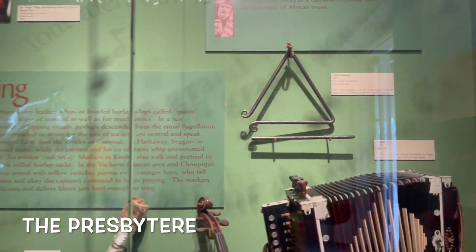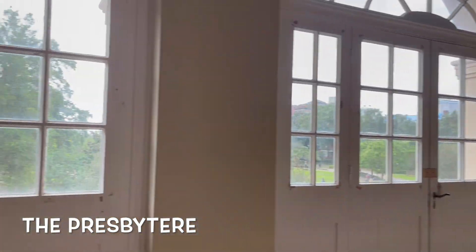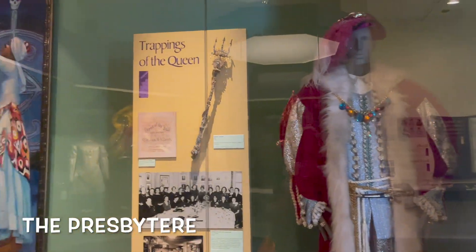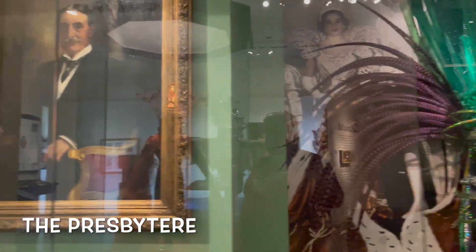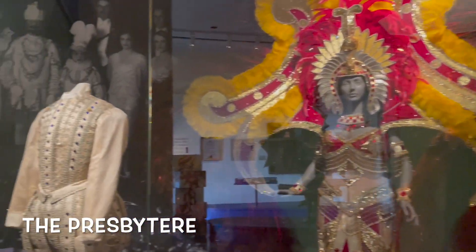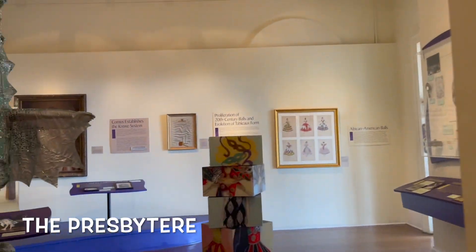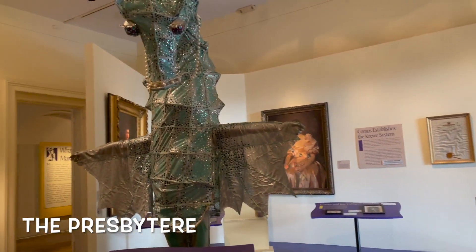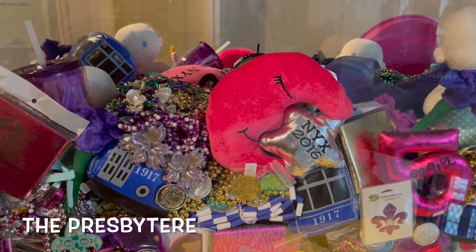Plus some of the musical instruments that they use, especially the triangle. On the second floor you can see what Mardi Gras is all about — definitely something you should do if you are here so you can learn about this very important celebration. It's also cool looking at all the different suits, like that seahorse suit. I would love to wear that. And the things that they throw during the parades.